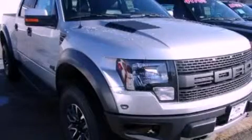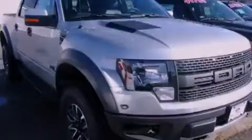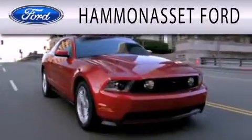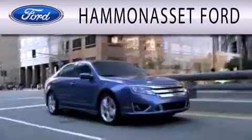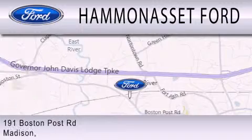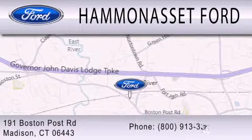This vehicle is sure to sell fast. Call and arrange your test drive today. Hammond Asset Ford is dedicated to doing everything possible to ensure that the experience you have selecting your next vehicle is as pleasant as possible. We're located at 191 Boston Post Road in Madison.